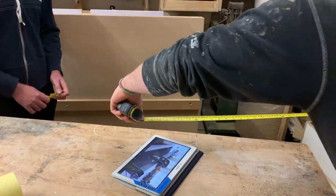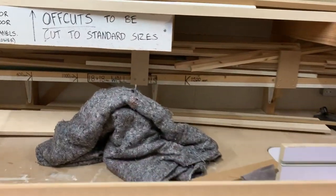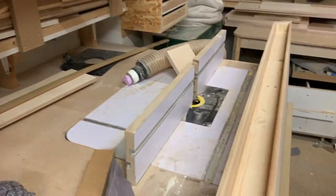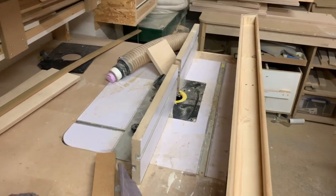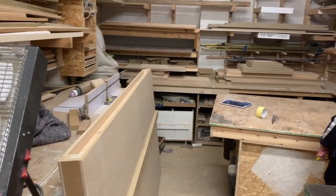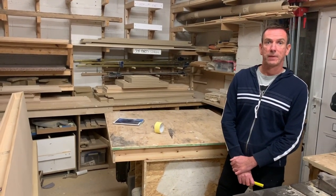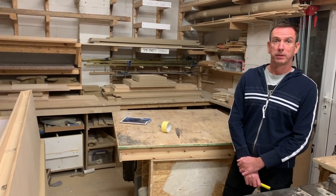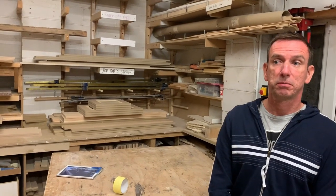How easy is the process of actually getting the machine into the space and set up? Two people are needed, and it's roughly about two hours to get it assembled, and then it's just calibration after that.